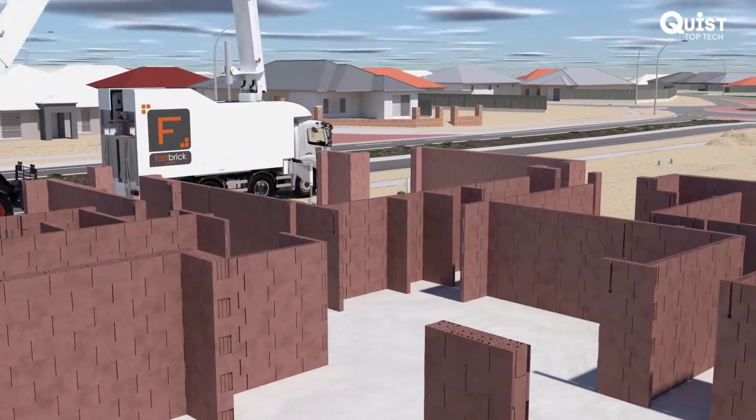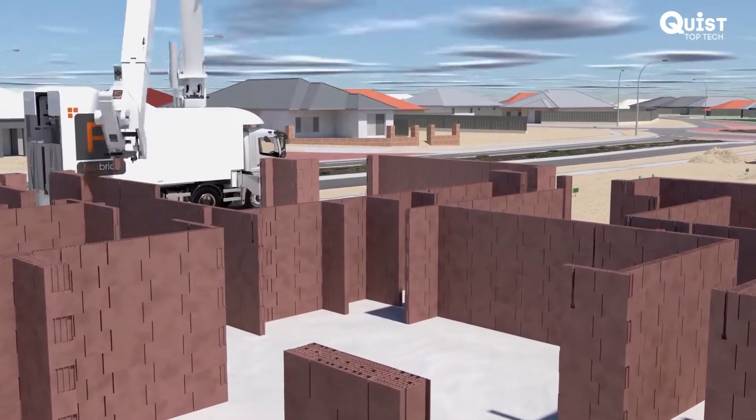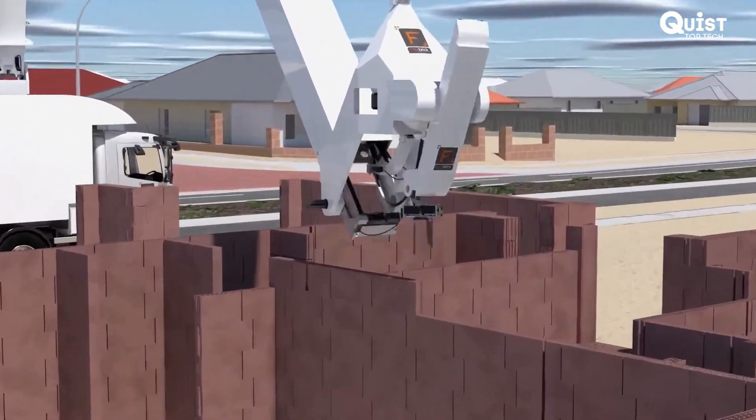What's remarkable is that there is no limitation on how high a structure can be built in a day, because there's no sagging or collapsing under weight, and no need for cavity insulation or brick ties.